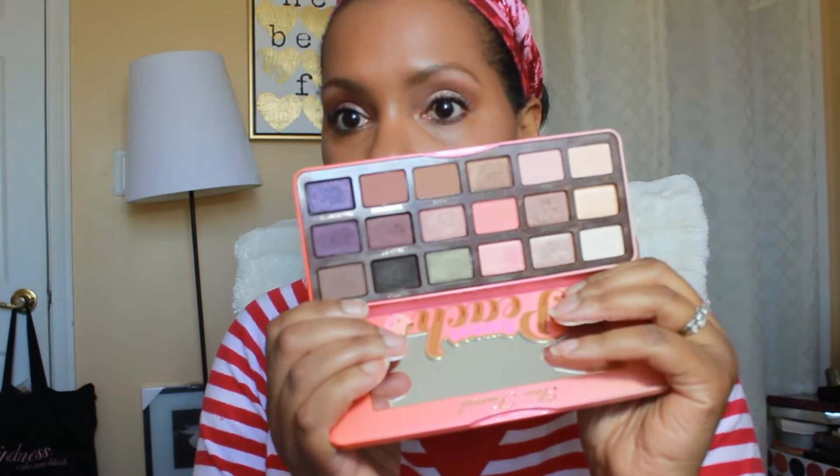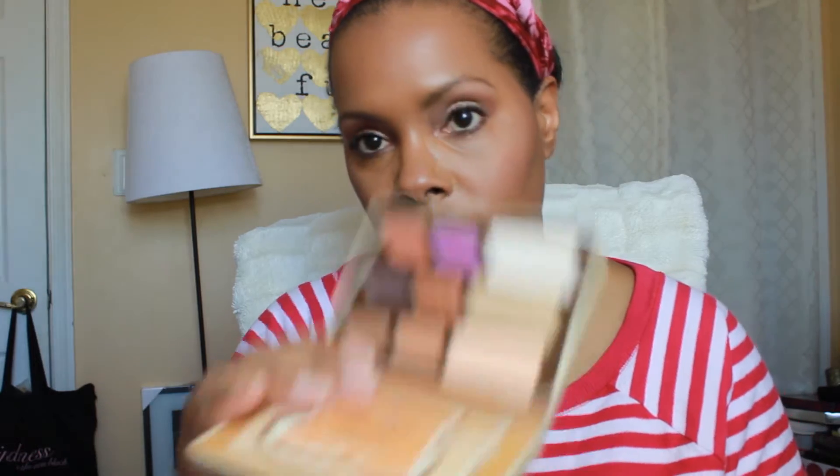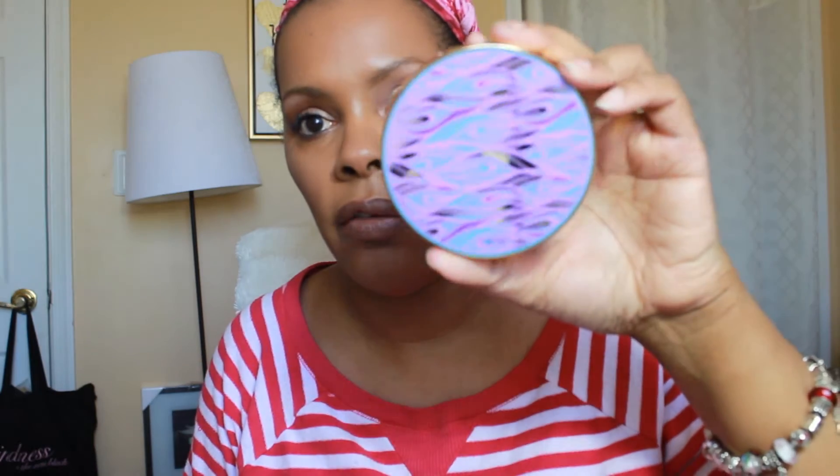For eyeshadows, I'm using the Too Faced Sweet Peach Palette, and I'll show you what it looks like on the inside. I'm also using the Too Faced Peanut Butter and Jelly Palette, and the Tarte Rainforest of the Sea Eyeshadow Palette — this is the first one — and here's what it looks like on the inside.